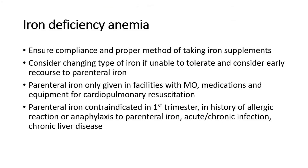For iron deficiency anemia, the most common cause, ensure compliance and the proper method of taking iron supplements — on an empty stomach. If the patient cannot tolerate oral iron tablets, consider an early change to parenteral iron through injection. Parenteral iron is only given in clinics or hospitals with a medical officer and equipment for cardiopulmonary resuscitation. It is contraindicated in the first trimester, or in those with allergy to parenteral iron, acute or chronic infection, or chronic liver disease.